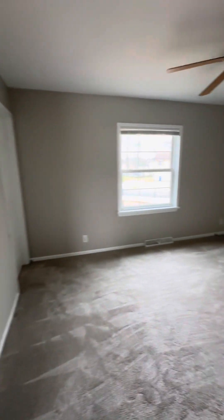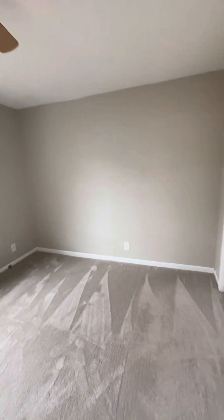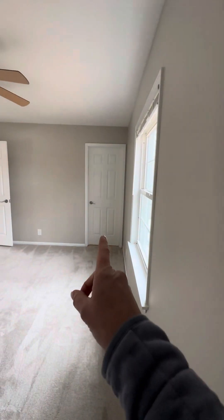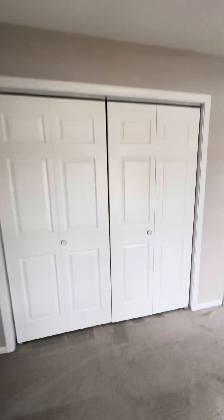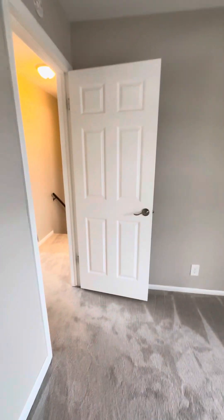Last but not least, you've got the master bedroom over here. That bathroom door there, and then you've got an oversized closet. I think that is it.